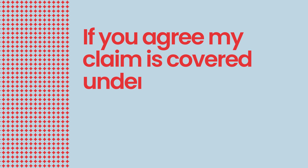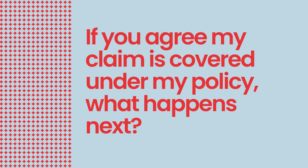If you agree my claim is covered under my policy, what happens next? We will determine the extent and nature of the repairs that need to be carried out. Based on that, we will decide which of the three following settlement options will be made.